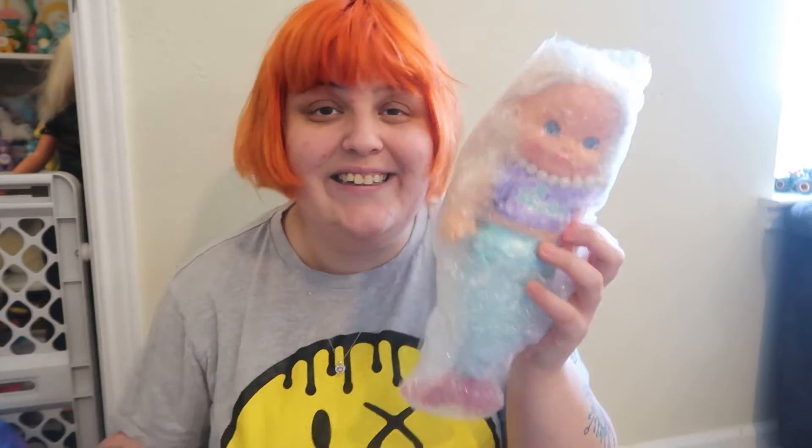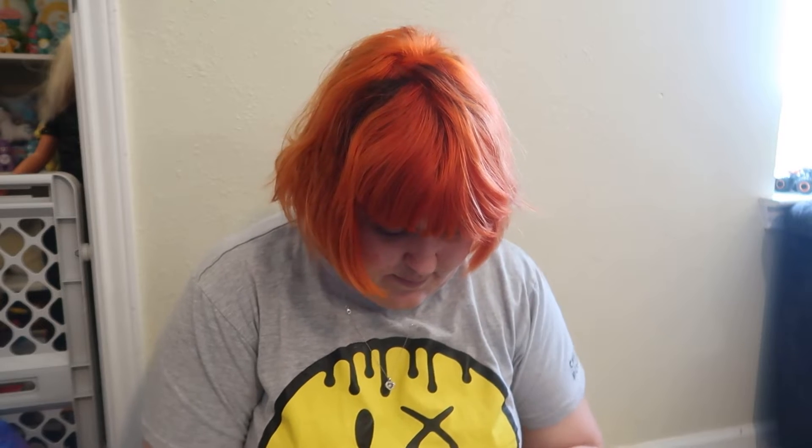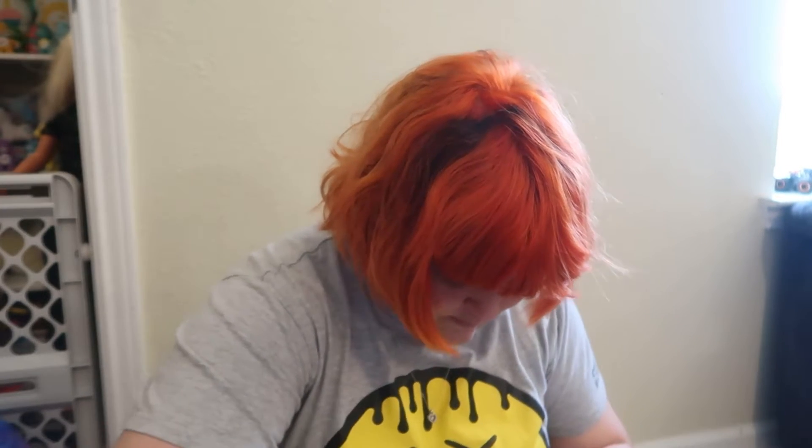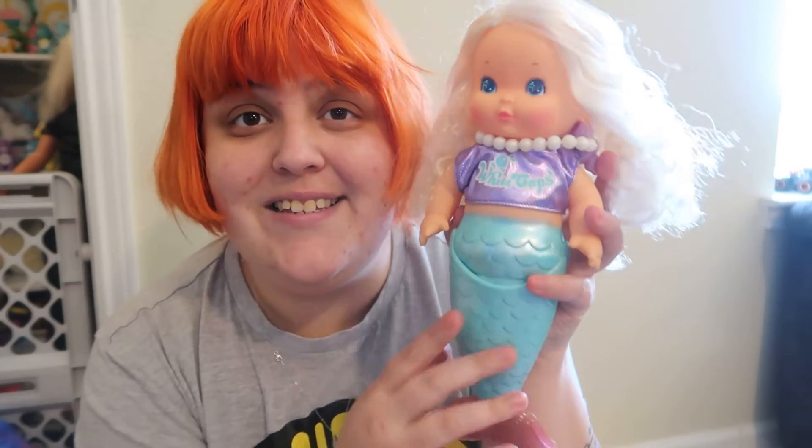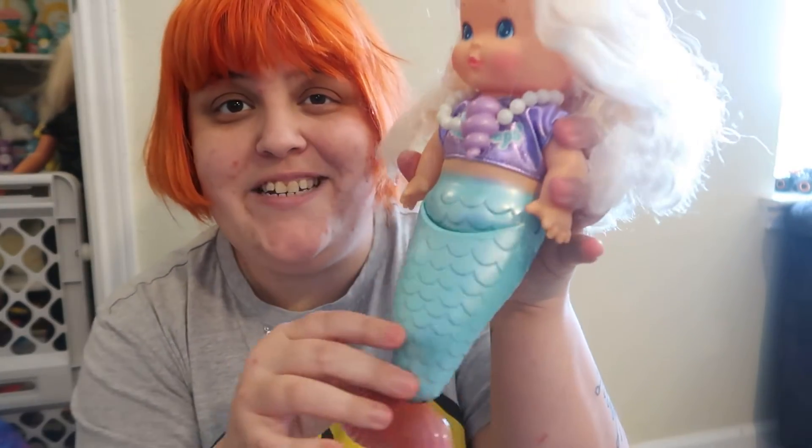Here she is — I want to be very gentle, let me get the bubble wrap off. She's in really, really great condition, oh my goodness. So this is Sweet Seas — she was made by Tomi, I think she's from 1985, I could be wrong but I think it's '85.